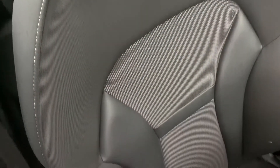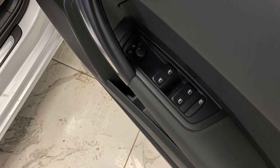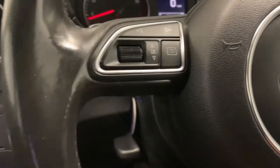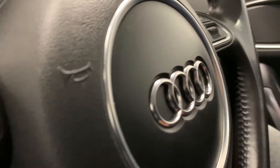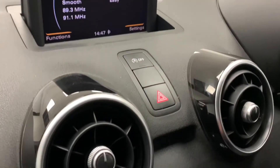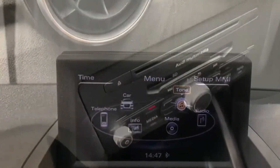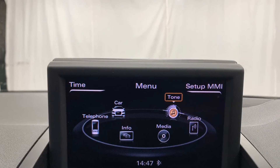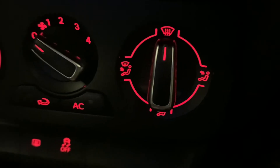As for features, we've got electric windows and mirrors, as well as a leather-trimmed multifunctional steering wheel. For in-car entertainment we've got radio, CD, MP3, AUX, and Bluetooth. Then just below this is the car's very effective climate control system.